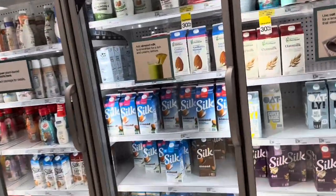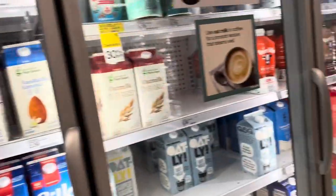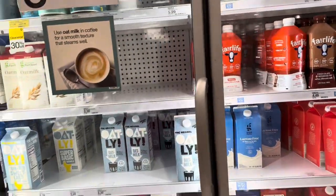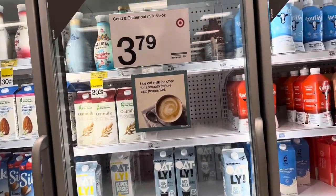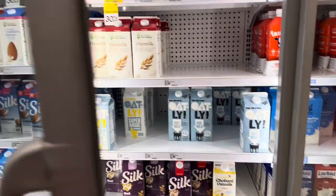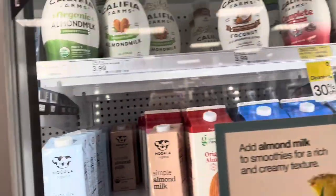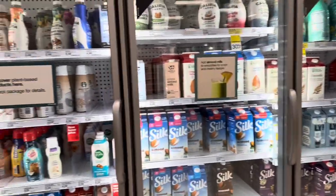While I'm in here, let me see if they have some chocolate coconut milk. I don't even think they sell it — everywhere I go I can't find it. Looking around I don't see any coconut milk at all. Oh, there's one coconut milk product and that's all — so no chocolate coconut milk here.